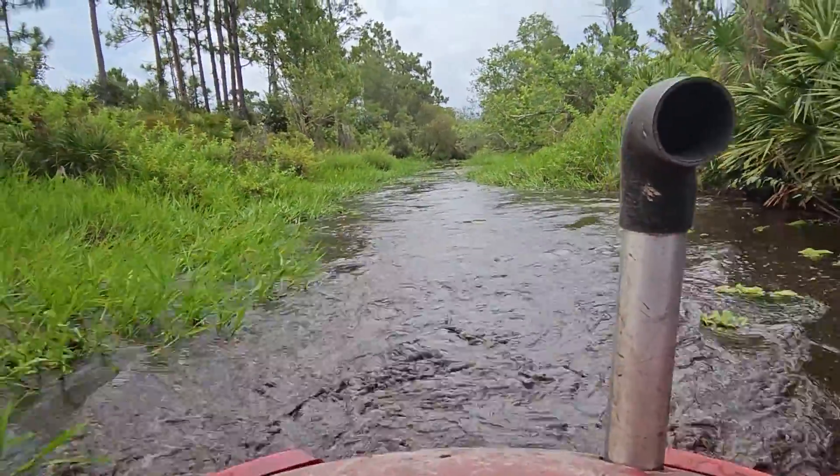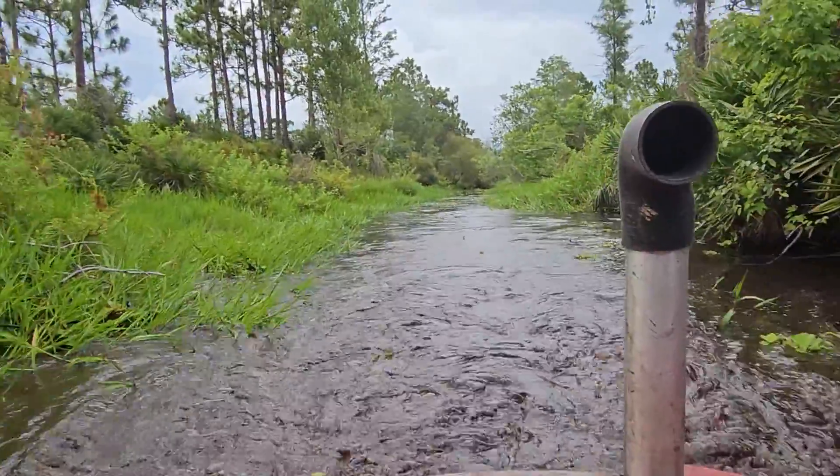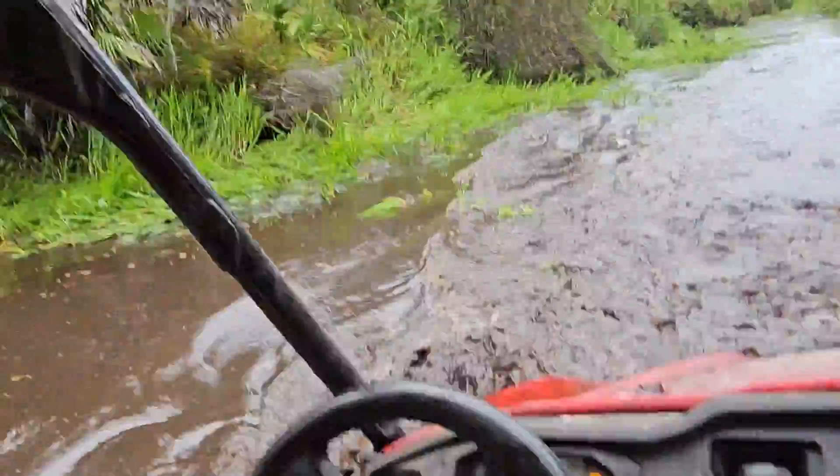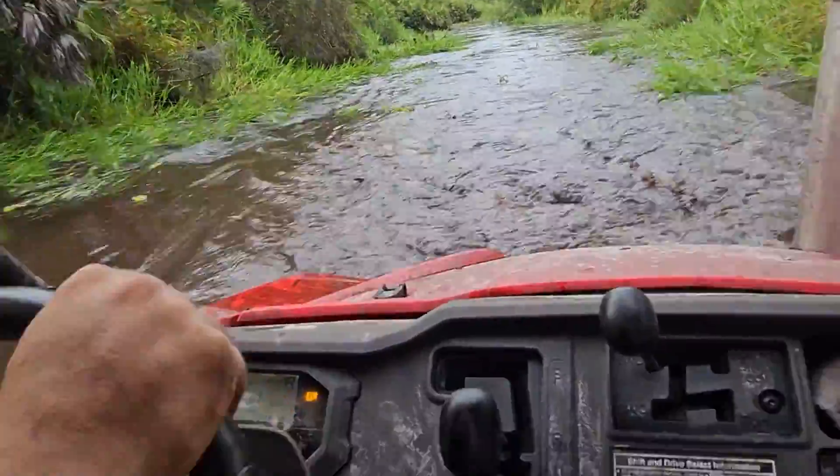All the non-Florida people always comment: aren't you guys scared of alligators? There's a big one right there. We see them all the time. Alligators leave you alone for the most part. The most interesting thing in Holopaw is hauling ass and hitting a stump — just ask Larch's forehead.